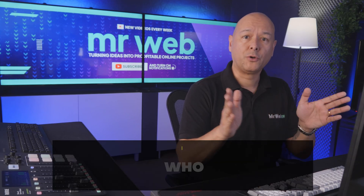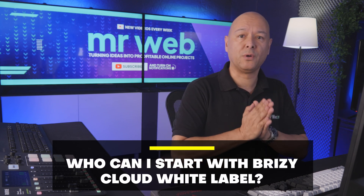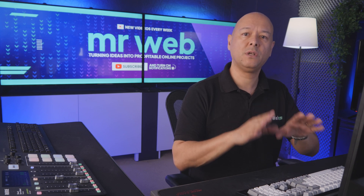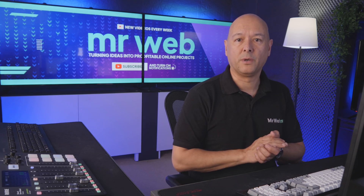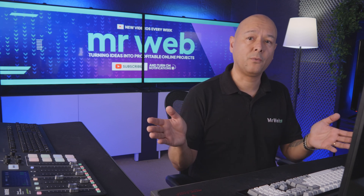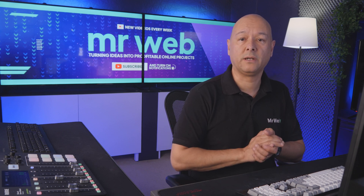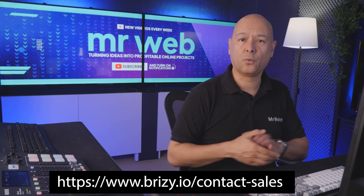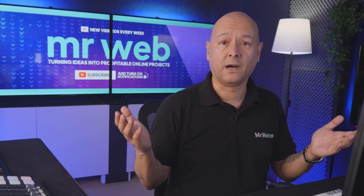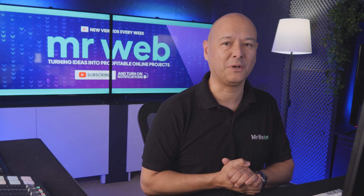To get started with Breezy Cloud white label, all you have to do is purchase the white label plan from their website and the onboarding process will start automatically. Breezy will get in touch with you and within a couple of days you'll be up and running with your new white label builder. If you have questions you can also schedule a product demo from their website. All links are in the description below.